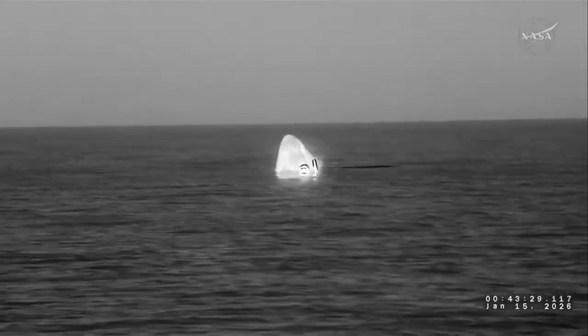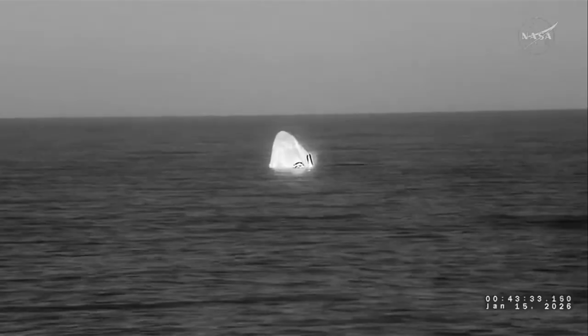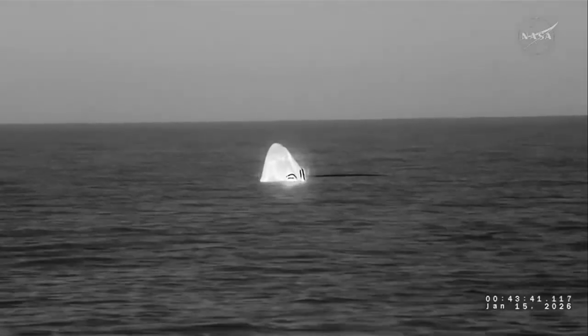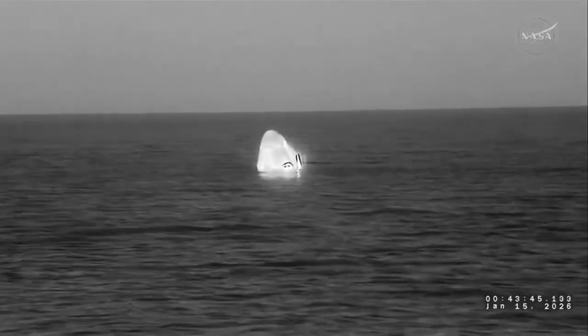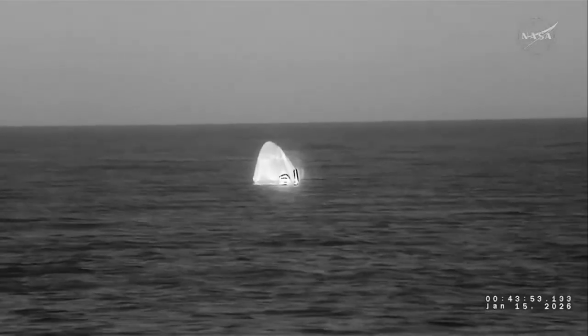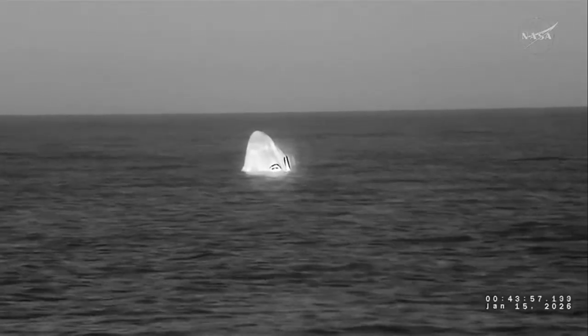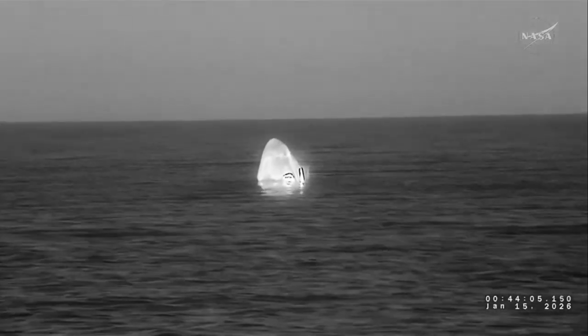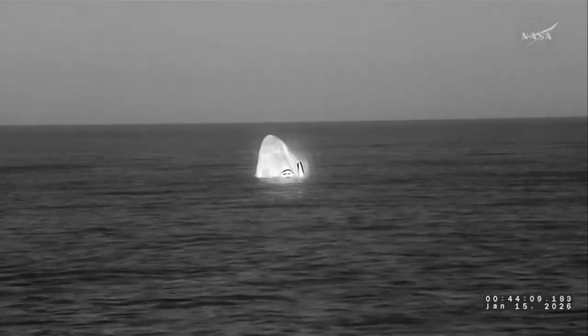It looks like we even have a couple of visitors around the spacecraft. If you look very closely, you might even see some dolphins. We will now begin moving into the recovery process. We'll see the boats begin to approach and inspect the spacecraft by checking for hypergol and other ordnance checks. They will begin to rig the spacecraft and prepare it to be lifted on that recovery ship. This is a great view of some of those boats that go out and check the spacecraft — they are going to be sniffing it, essentially, for these hazardous fuels that can linger once the spacecraft has re-entered Earth's atmosphere.